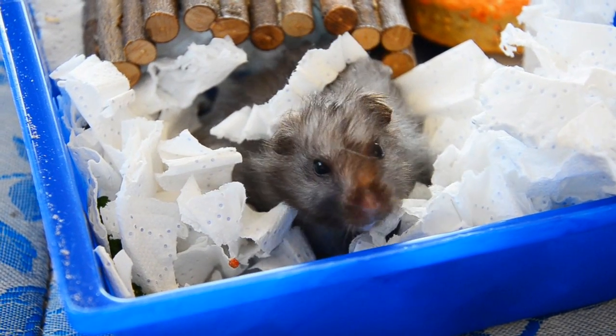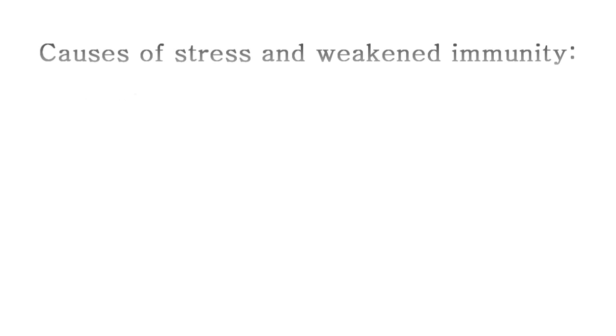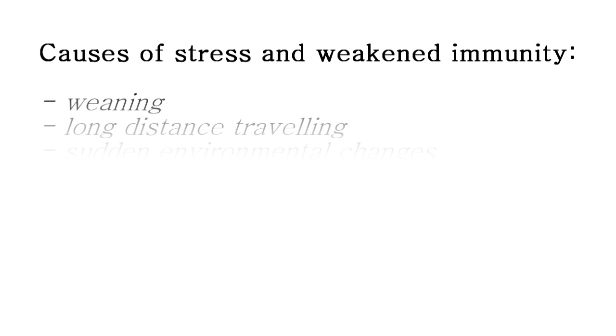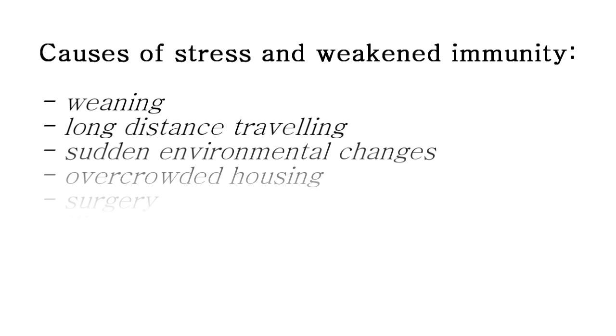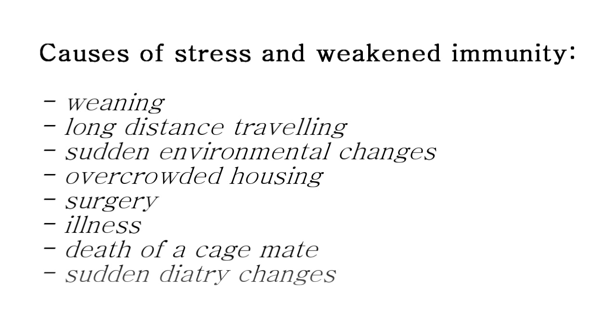If the immune system is weakened in any way, the hamster can easily fall victim to PI. Stress and weakened immunity can be caused by several factors, including weaning, long distance travelling, sudden environmental changes, overcrowded housing, surgery, illness, death of a cage mate, and sudden dietary changes.